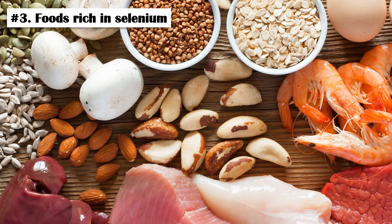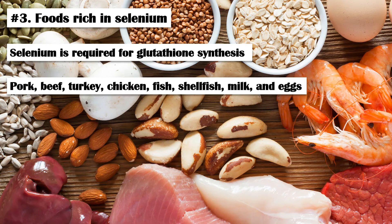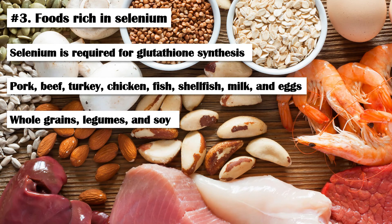Number 3: Foods Rich in Selenium. Selenium is an essential trace mineral required for the synthesis of glutathione. It's found in animal foods like pork, beef, turkey, chicken, fish, shellfish, milk, and eggs, and plant food sources like whole grains, legumes, and soy. Increased intake of selenium helps increase the body's supply of glutathione.